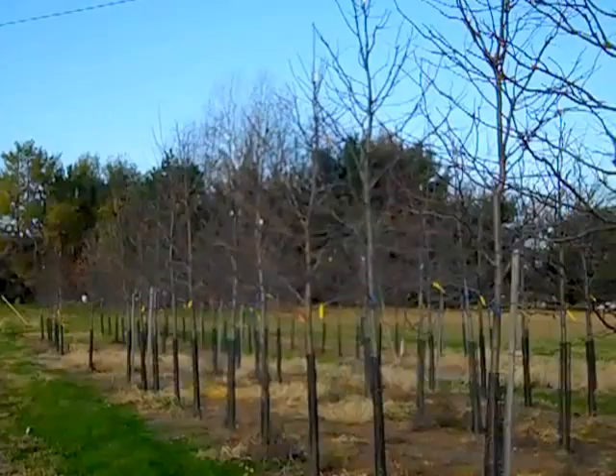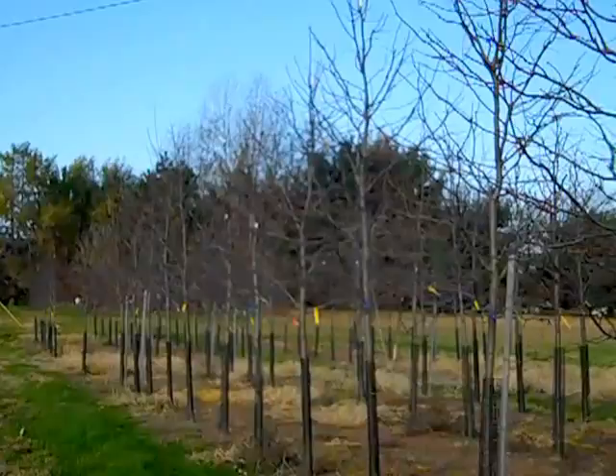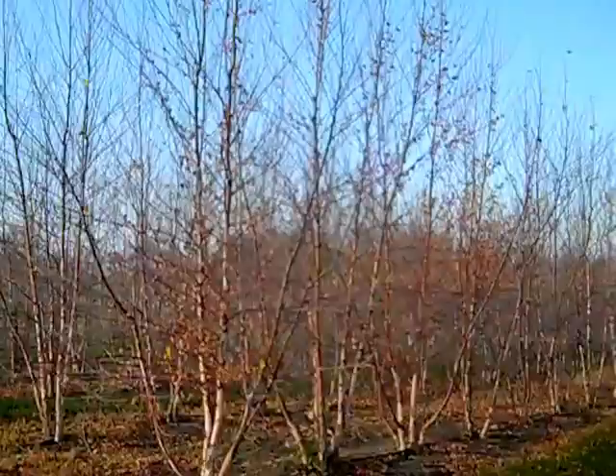Still walking around here in our Avon facility, I just came across this block of two-and-a-half and three-inch Skyline Locusts. These are gorgeous trees with really nice structure to the branching.